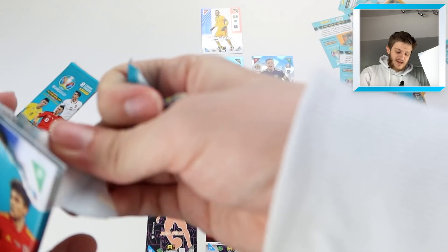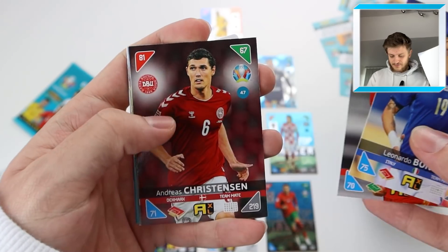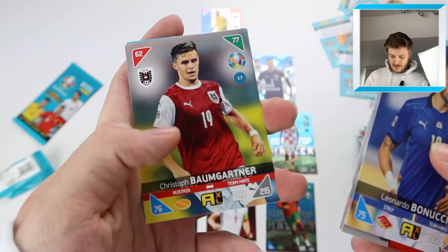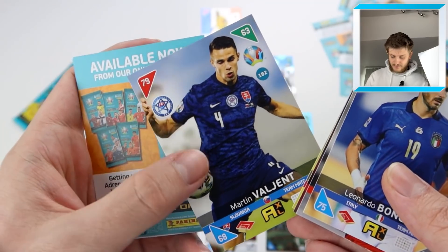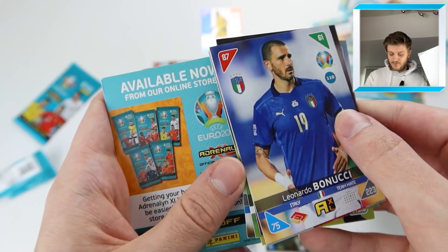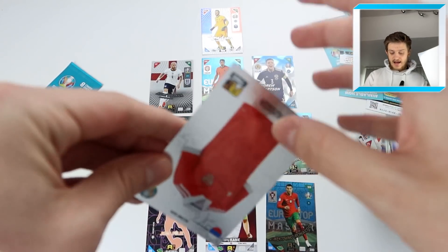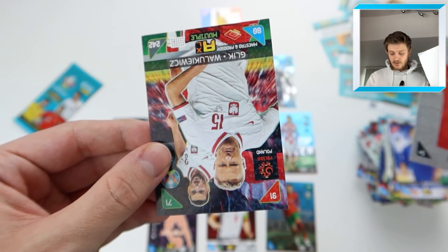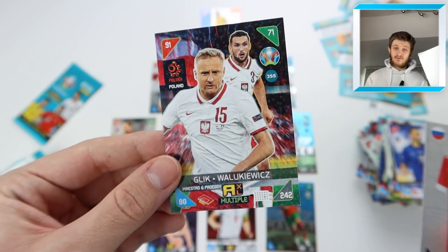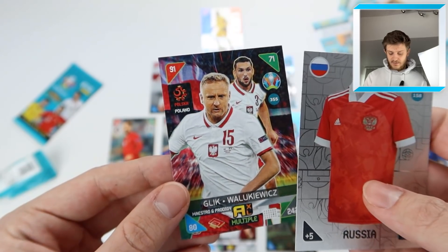Penultimate pack — can we improve the team or get another top master? We've got Bonucci for Italy, Kiefer Moore, Christensen, Rudiger, Baumgartner, and a mystery player — possibly Valgent. None of those are getting in over Joao Felix, Kane, and Ronaldo up top. Sorry Kiefer Moore! Then the Russia home shirt second skin, and a multiple Master and Prodigy of Glik and Walewski — sounds like Waluigi, we'll call him that — for Poland.